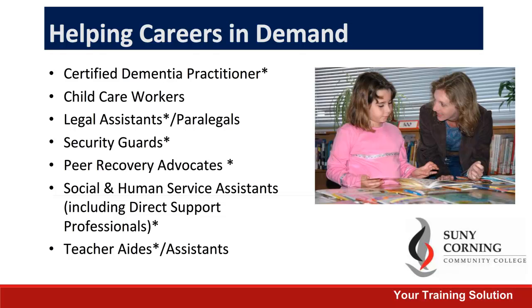All of the programs listed here are in-demand in the Southern Tier. They are also all listed on the New York State Career Center Demand Occupation List, which means there are funding options available. Please review our video on alternative funding options for more details.